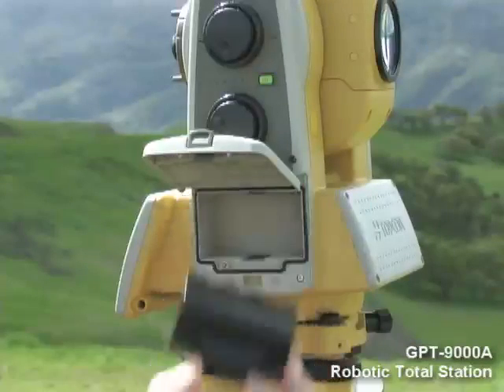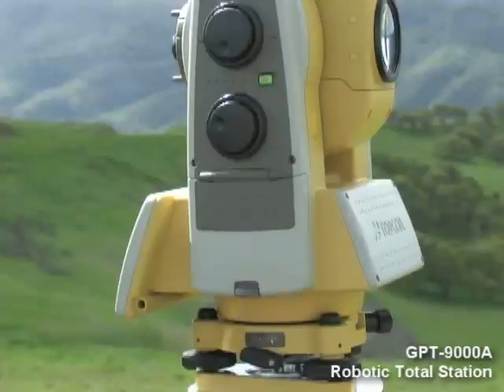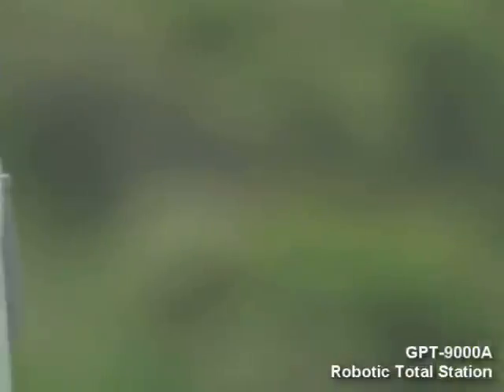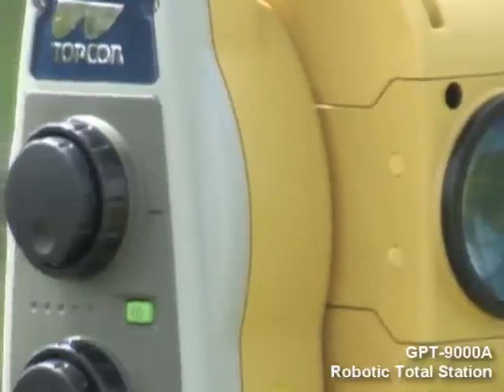Standard rechargeable batteries power the entire TopCon instrument and field controller product lines. The new waterproof, dustproof instrument design is ready to live up to TopCon's strict quality standards